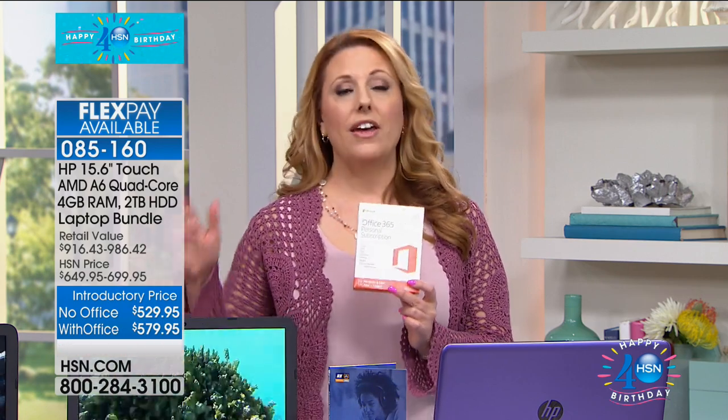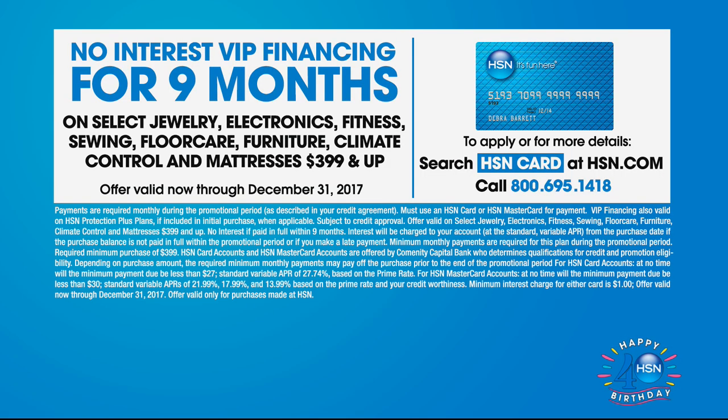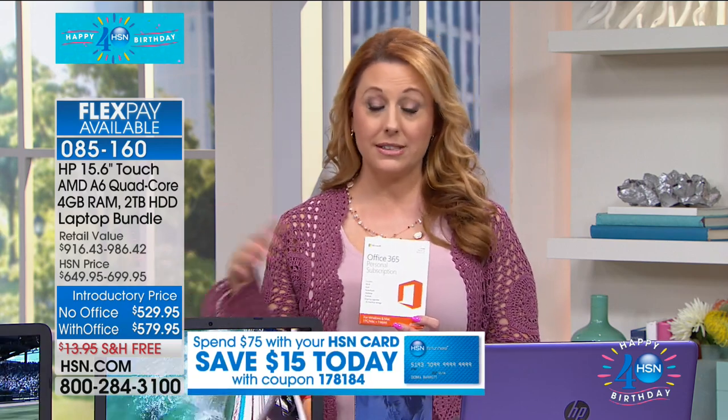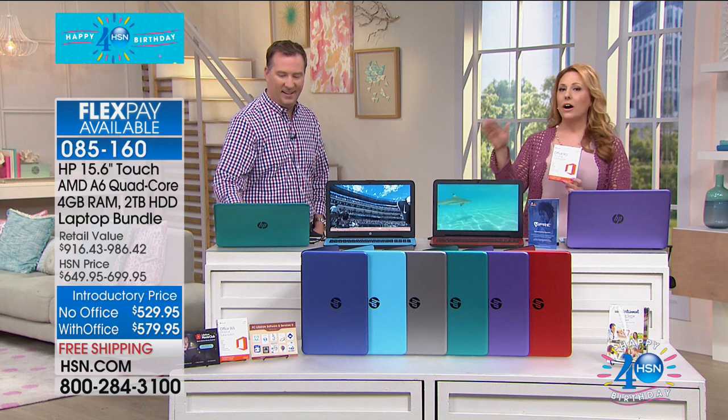If you do not have an HSN card, we are doing a promotion this month for our birthday — new cardholders at the time of approval can get $40 off a single item purchase. Go to hsn.com, search for the HSN card, get approved, and then you can get this on VIP financing with nine months to pay, no interest, no fee. We're also doing a coupon code: type in the code flashing on screen and get $15 off an item that's $75 or more. We've never had multiple things going at once like this — it's for our 40th birthday.